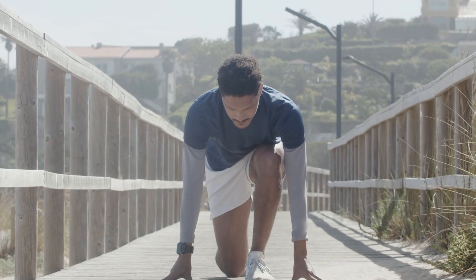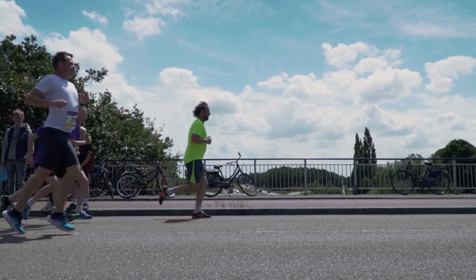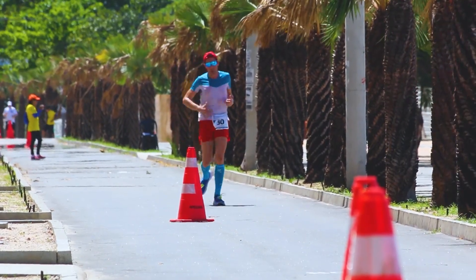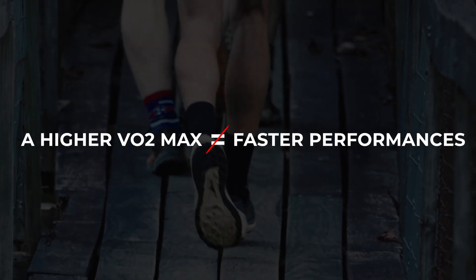I'm sorry if you've been using this to direct your training, but it's impossible to predict your VO2max — and more importantly, your race times — from your watch. So how far off is the Garmin watch VO2max measurement? I showed you my actual race times. Now let me share my actual VO2max. I'm also going to let you in on a little secret: a higher VO2max does not equal faster race performances.